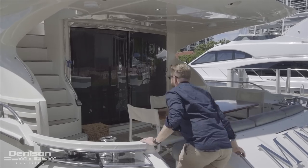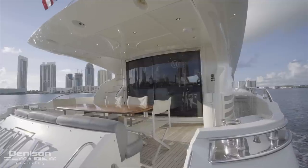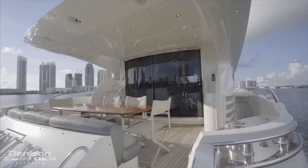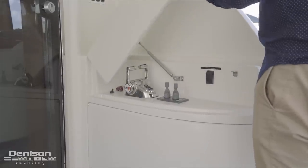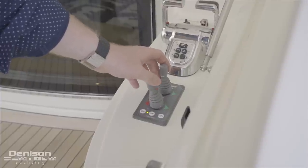From here, let's step up into the cockpit. With teak underfoot, which ends at the side decks, we approach one of my favorite items on any boat — an aft docking station. Even today, as we left the slip and returned, this was the preferred station for docking.